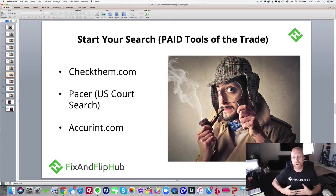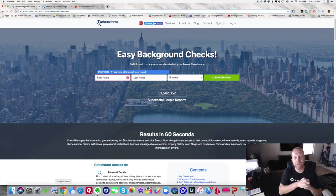You can also use paid tools, which is where I've had the most success tracking down abandoned property owners. There are a lot of cool websites out there: CheckThem.com, Pacer (a U.S. court search), and AccuRent.com. I just checked out CheckThem.com — it's a very powerful background check website. I did a test search and it only cost $2.85. After typing in the first and last name, I found out a ton of information: the subject's previous addresses, forwarding address, family members, phone numbers, traffic citations — an incredible amount of information available on the web.